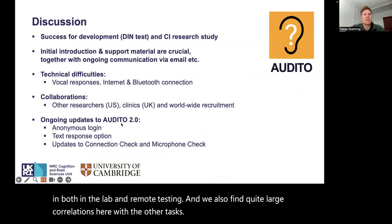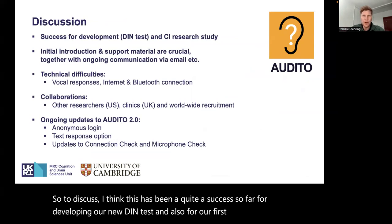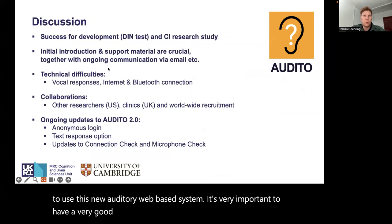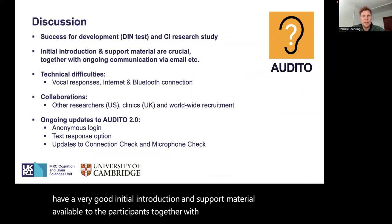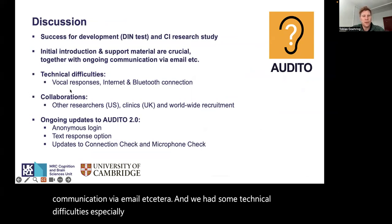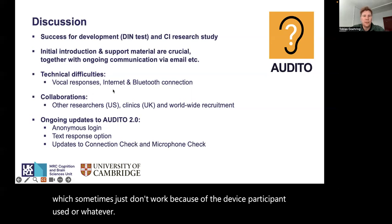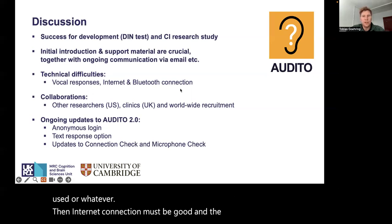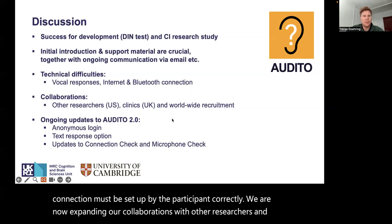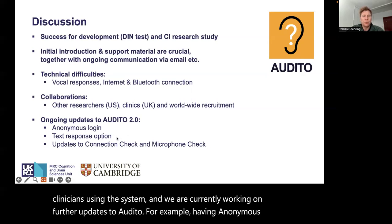To discuss: this has been quite a success so far, both for developing our new DIN test and for our first research study using the new Audito web-based system. It is very important to have a good initial introduction and support material available to participants, together with ongoing communication via email. We had some technical difficulties, especially concerning vocal response recordings, which sometimes don't work depending on the participant's device. Internet connection must be good and Bluetooth connection must be set up correctly. We are now expanding collaborations with other researchers and clinicians, and are working on further updates to Audito, such as anonymous logins and text response options.